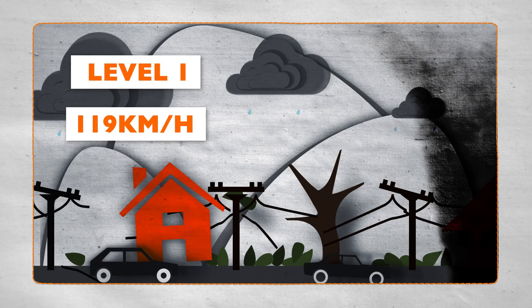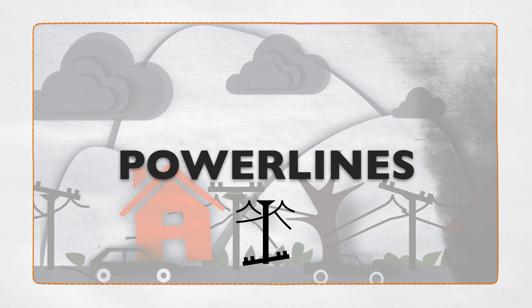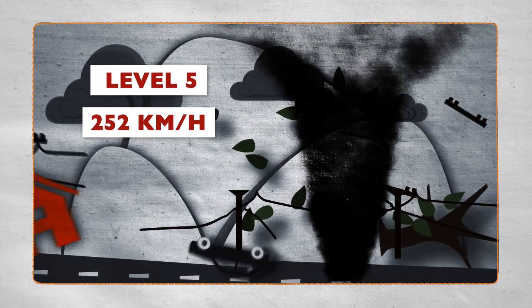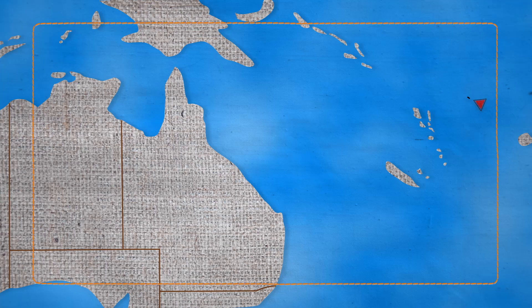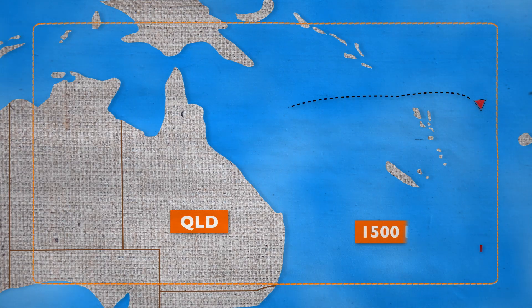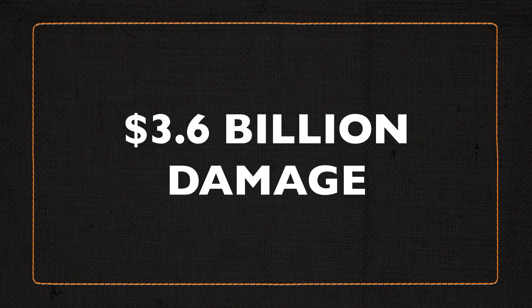On land, that means damage to homes and power lines. Level 5 cyclones, with winds measuring more than 252 kilometres an hour, can cause devastating damage if they maintain that force at landfall, like Cyclone Yasi did in Queensland. At almost 1,500 kilometres wide, the storm didn't completely disperse until it had nearly reached Alice Springs, causing $3.6 billion damage.